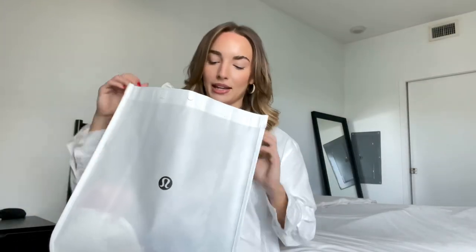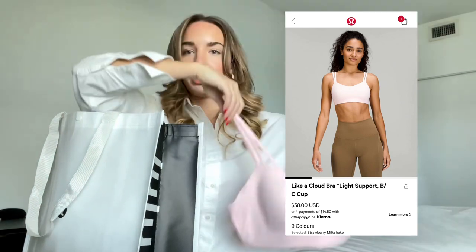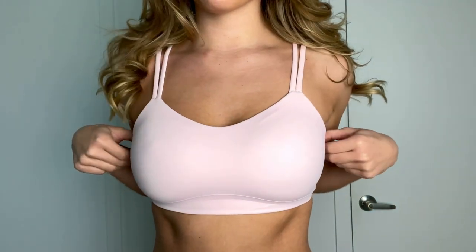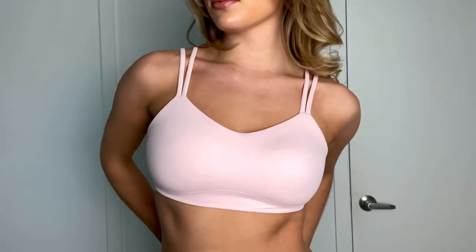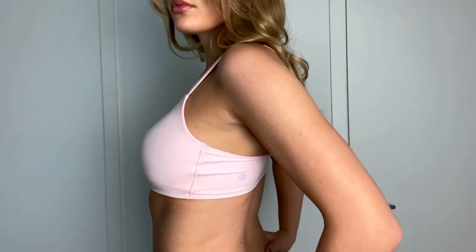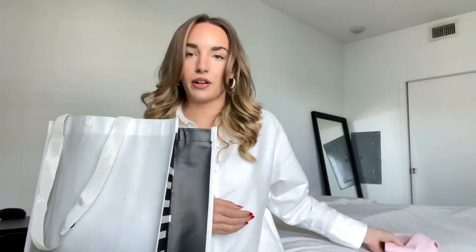Now for the big purchases. We can start with the Like a Cloud bra in the color strawberry milkshake. The Like a Cloud bra is supposed to be the comfiest bra that we carry at the store. I tried it on and instantly fell in love — I want to get a few colors. I normally do the Flow Y bras but I decided to switch it up.